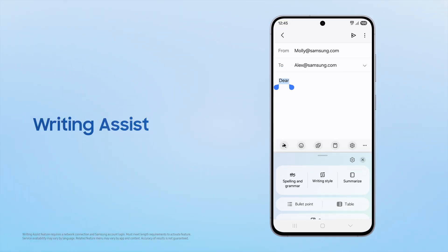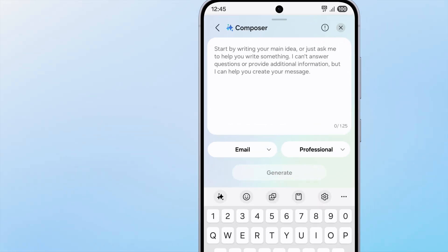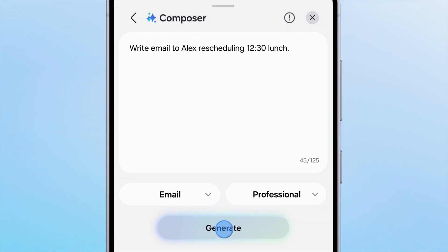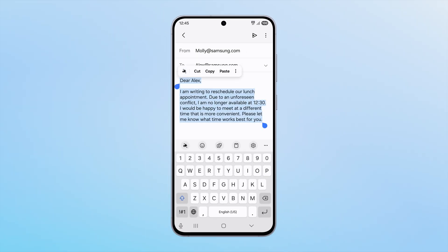With Writing Assist, Galaxy AI can check spelling and grammar for something you've written, or it can compose tailored emails, text messages, or social posts with a simple prompt. It can even help you edit the tone.